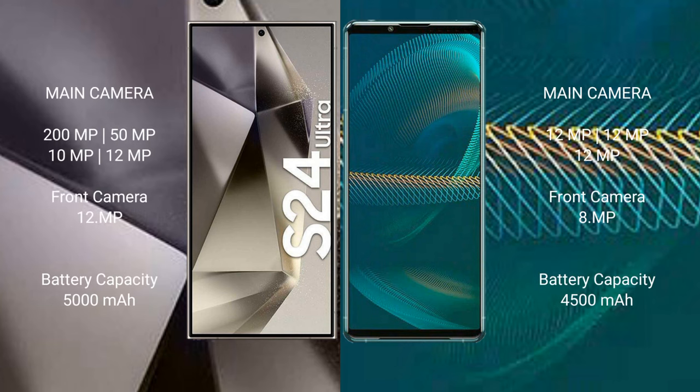Samsung Galaxy S24 Ultra has a quad rear camera setup: 200MP + 50MP + 10MP + 12MP, with a 12MP front camera. Sony Xperia 1 Mark III has a triple rear camera setup: 12MP + 12MP + 12MP + TOF sensor, with an 8MP front camera.